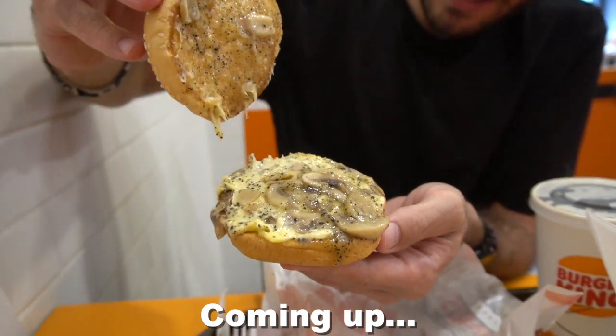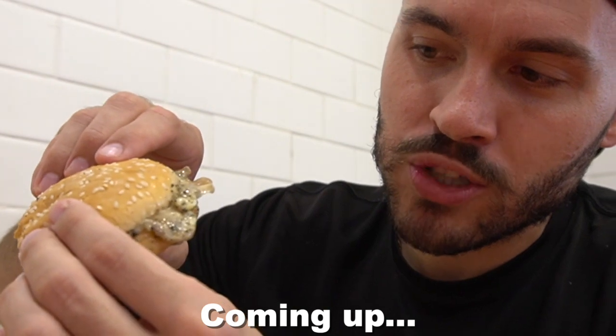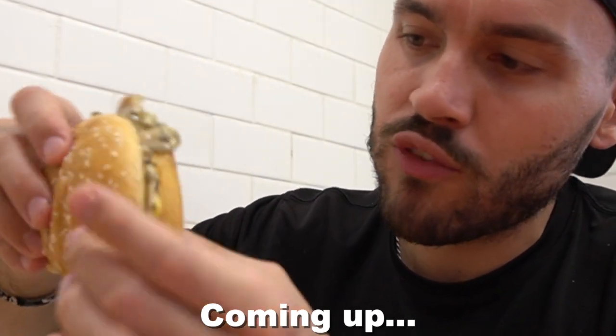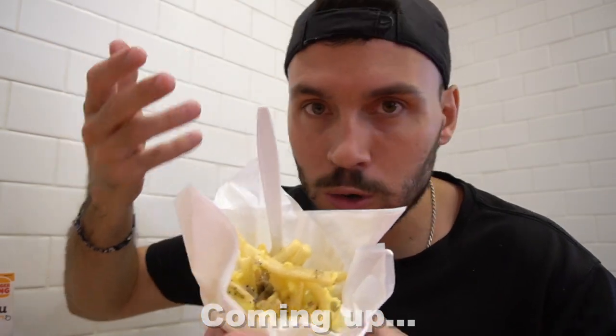Wow, look at that. Oh my god. It is so moist. Look at that — the mushroom, the black truffle, the Swiss is just falling right off. If you gave this to somebody and told them it's black pepper, Swiss cheese, and mushrooms, they would totally believe you.